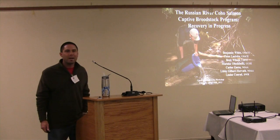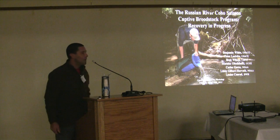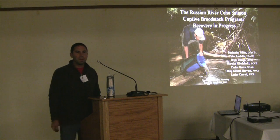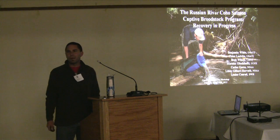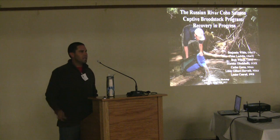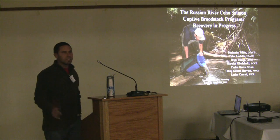My name is Ben White, biologist for the U.S. Army Corps of Engineers. I've actually only worked for the Corps for a couple of months now, but I've been working on this program for about eight years. I want to give you some insight into a coho recovery program that's just now out of its infancy stage, and we're just starting to see some glimpses of success. Glimpses, mind you.